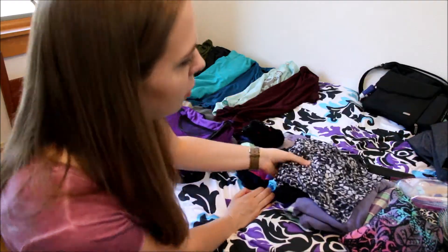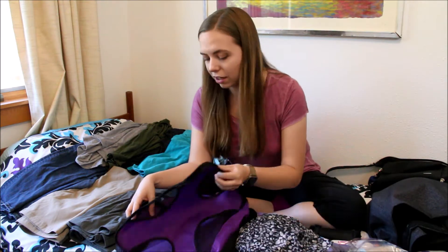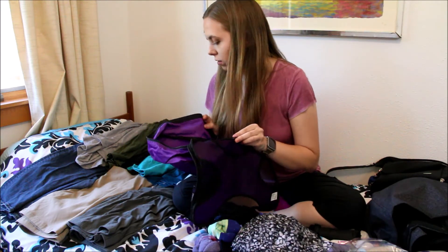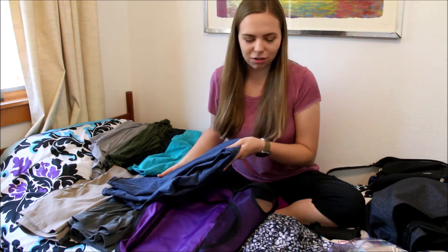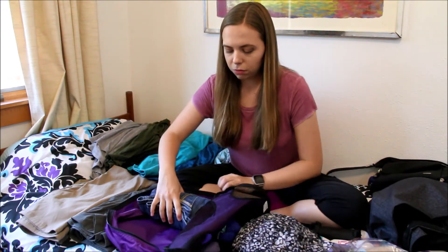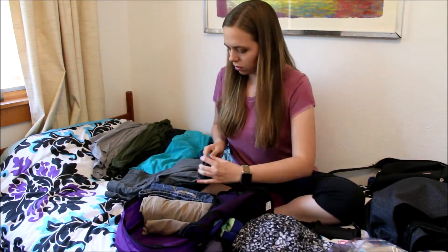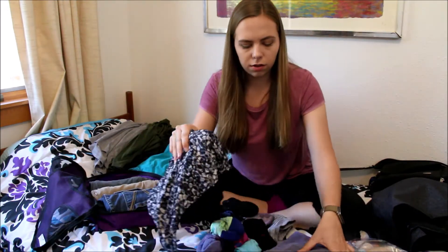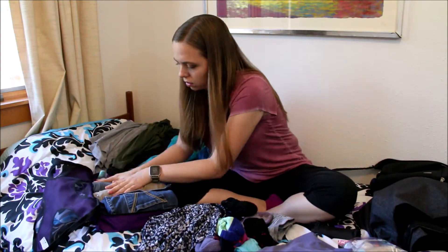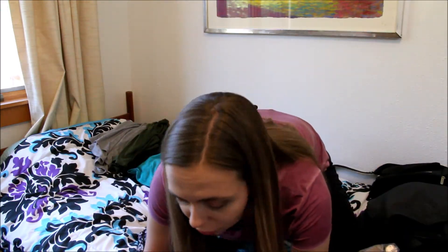I'm going to set my airplane outfit aside. I'm going to roll up my pants because I think that rolling helps to save space. That one pair of jeans already somehow took up like a third of the packing cube. I'll put in my pajamas as well, and voila, that is one packing cube filled. Now I need to grab another one for all the t-shirts, and I'm just going to roll those up as well.